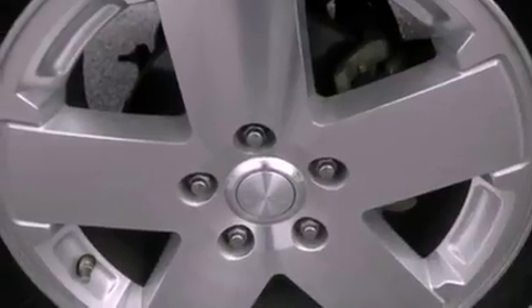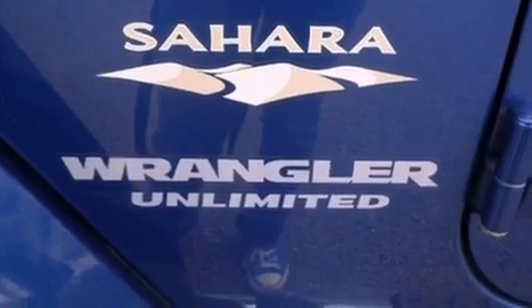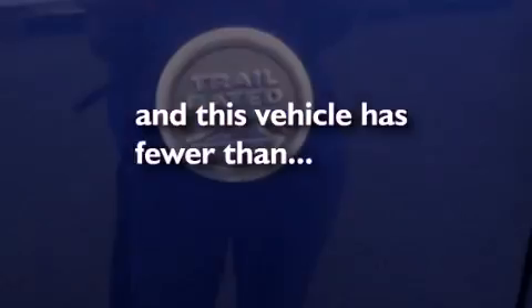It also has a passenger side airbag, full power accessories, an external temperature display, and this vehicle has less than 31,000 miles.